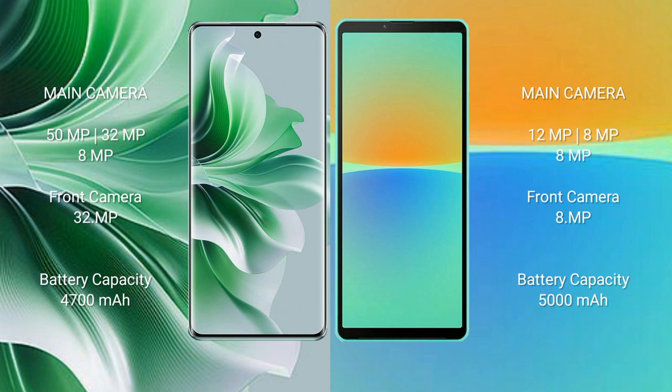OPPO N11 Pro has a 4700mAh battery with 80W fast charging support. Sony Xperia 10 Mark IV has a 5000mAh battery with 21W fast charging support.